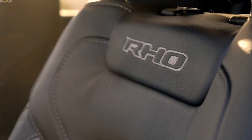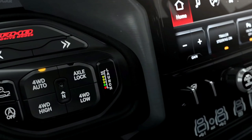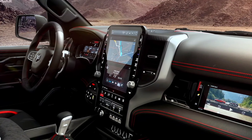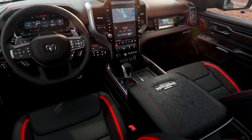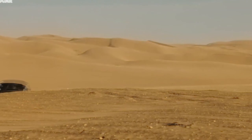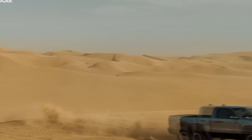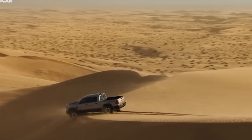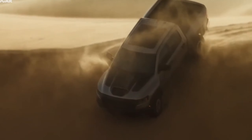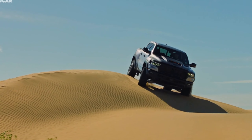Ram has redefined expectations for truck interiors with its latest half-ton pickups, which deliver rich-looking materials and impeccable insulation from outside noise. That level of luxury and refinement carries over into the performance-oriented RHO, which is offered solely as a crew cab with a short cargo bed. Leather and suede upholstery is standard, and interior upgrades include upholstered dash panels and carbon fiber accents. Massaging front seats are available as part of the RHO equipment group package — imagine getting the kinks worked out of your lower back while catching air over a sand dune. What a time to be alive.